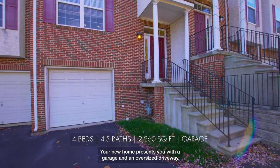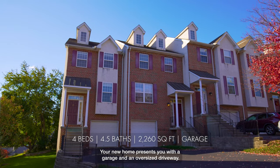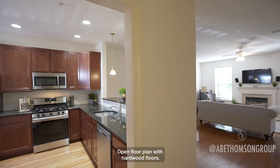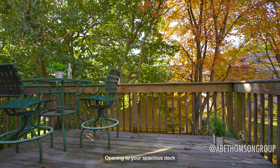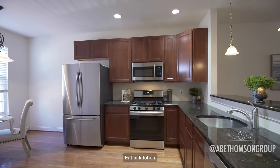Your new home presents you with a garage and an oversized driveway. Open floor plan with hardwood floors, fireplace in the living room, opening to your spacious deck.